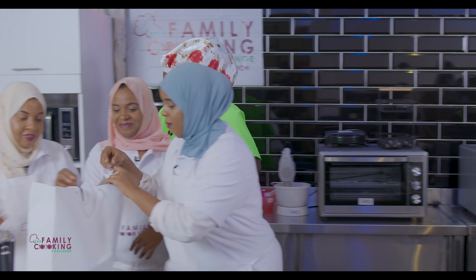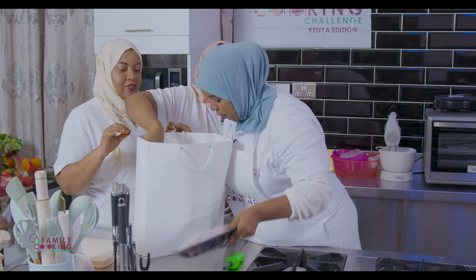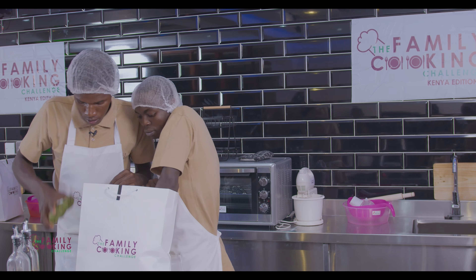In the mystery basket challenge, the chef will provide his selection of ingredients shopped for earlier, and the families will have to work their way to prepare two-course meals for four by using all the ingredients. It's tricky — the catch is using all the ingredients.